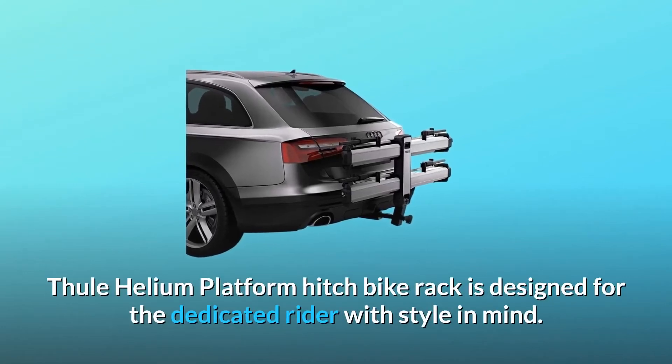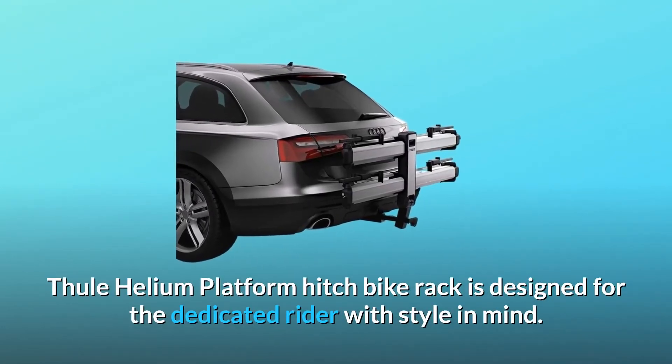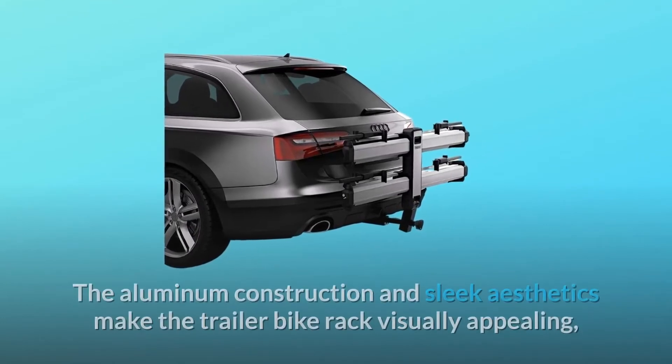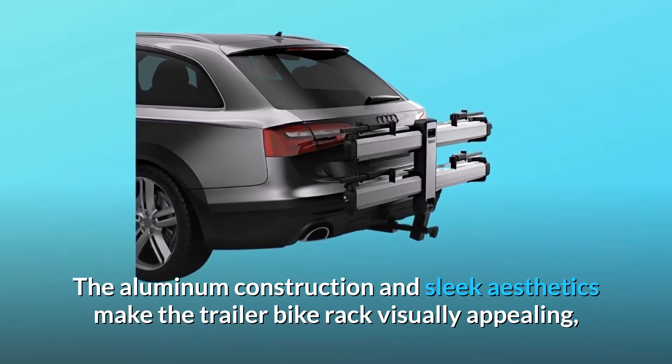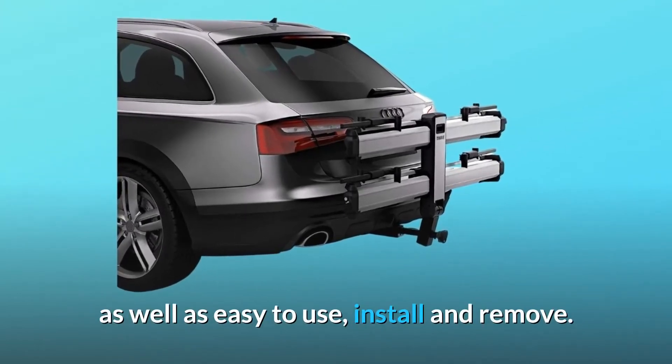The Thule Helium Platform Hitch Bike Rack is designed for the dedicated rider with style in mind. The aluminum construction and sleek aesthetics make the trailer bike rack visually appealing, as well as easy to use, install and remove.